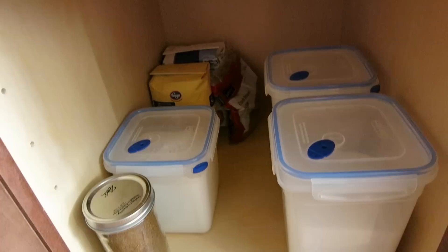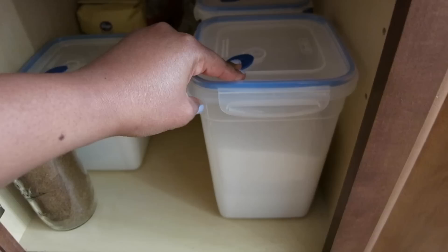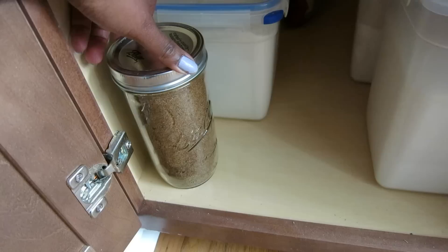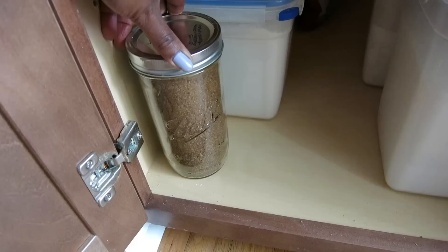And then on the very last level of our pantry is, I guess, baking essentials. So right here in the front is granulated sugar. Behind that I have whole wheat flour. This is regular white flour. And this is brown sugar. The reason I put the brown sugar in this jar is because brown sugar dries out really quickly, and I like to keep it in a sealed container that lets in very little air so it stays moist and easy to get out.